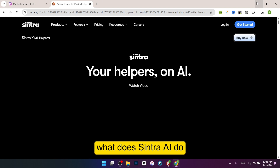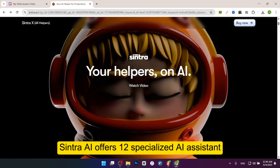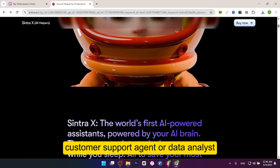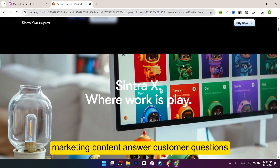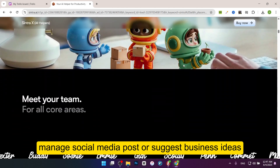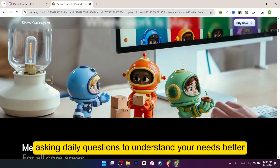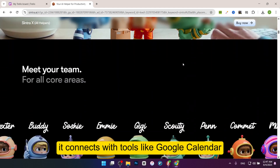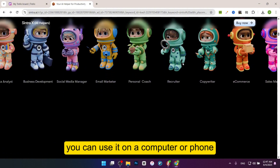So let's review it. What does Sintra AI do? Sintra AI offers 12 specialized AI assistants, each with a specific job like a copywriter, customer support agent, or data analyst. These helpers can do things like write marketing content, answer customer questions, manage social media posts, or suggest business ideas. The platform learns about your business as you use it, asking daily questions to understand your needs better and offering tailored suggestions. It connects with tools like Google Calendar, Facebook, and Notion to fit into your workflow, and you can use it on a computer or phone. It's designed to be easy to set up.